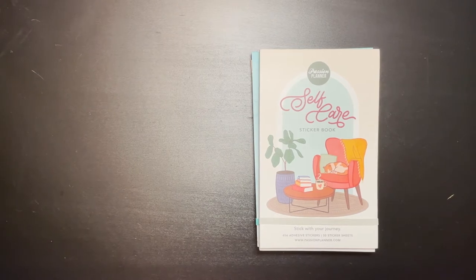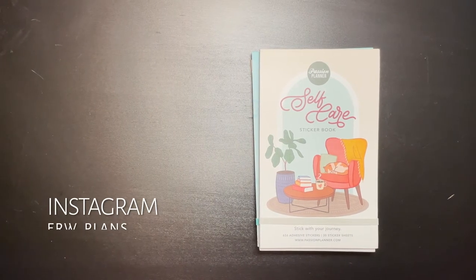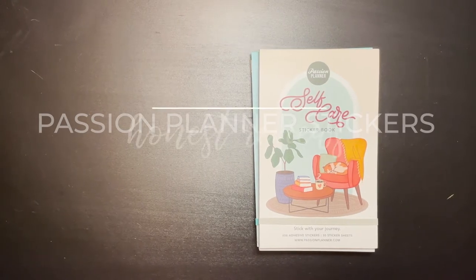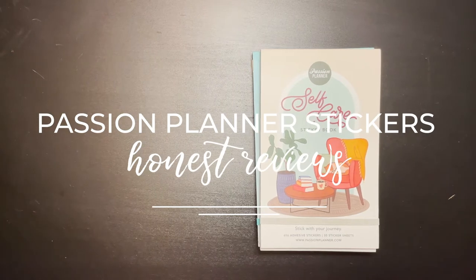Hey guys, it's Elizabeth of erwplans.com, Instagram erw underscore plans, and on Etsy erwplans.etsy.com. Today I am going to do an honest review of the Passion Planner sticker books.